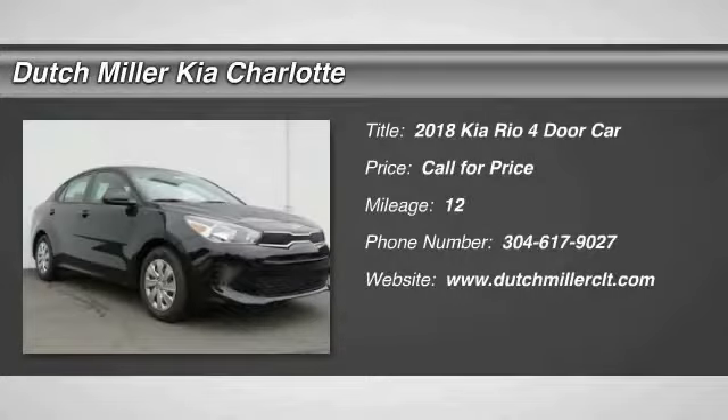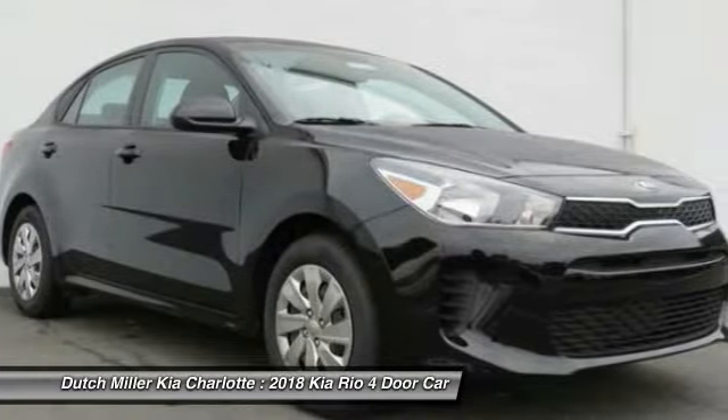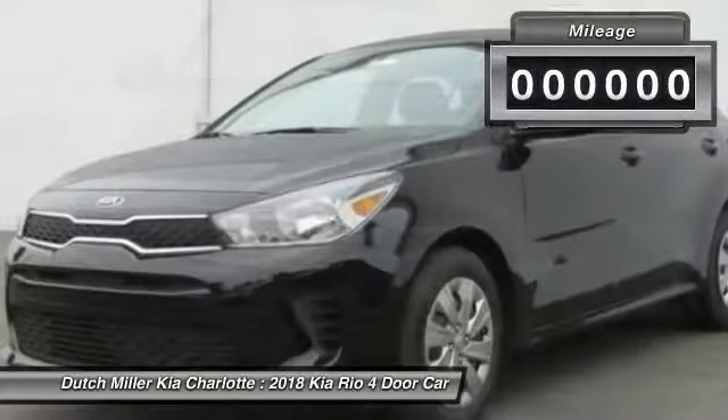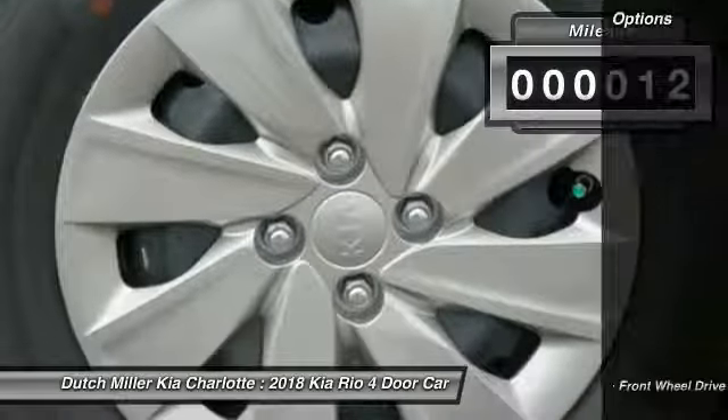Make a great choice today with the 2018 Kia Rio. The Rio delivers sprightly performance, great fuel economy, and agile handling, all in a stylish package. This vehicle has less than 100 miles. Here are some of this vehicle's great options.